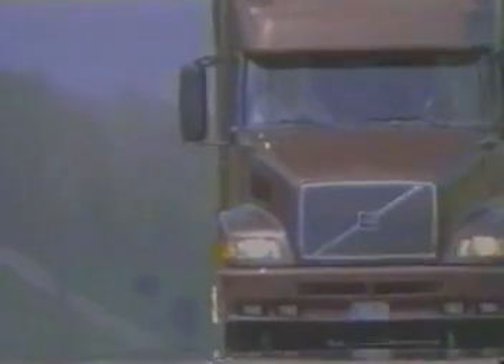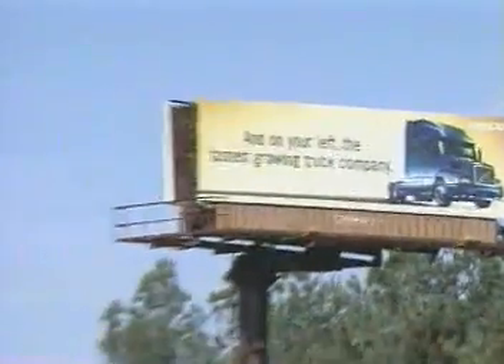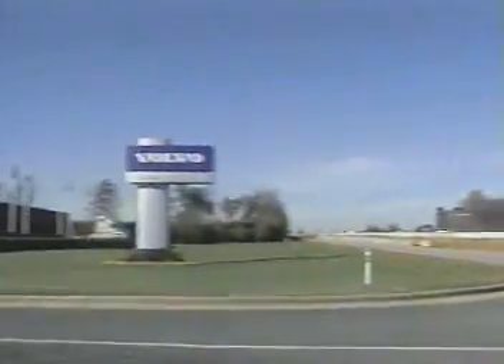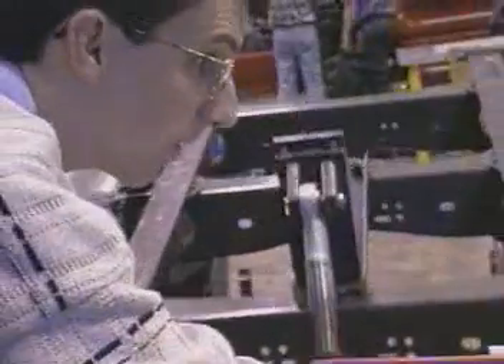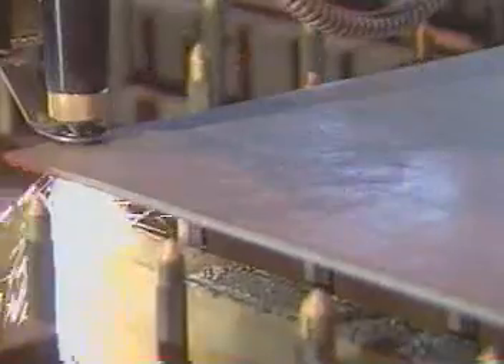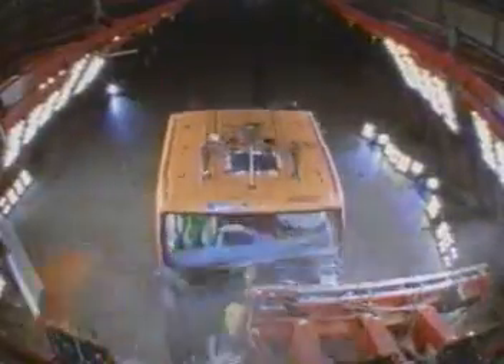Welcome to Volvo Trucks North America's product validation department. Since 1988, Volvo Trucks North America has grown at a record-setting pace to become a leading manufacturer of Class 8 trucks. At Volvo Trucks North America, we know our advances in design and technology help our customers gain a competitive edge in reliability, durability, and safety.